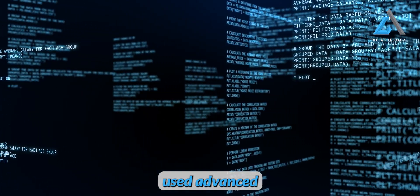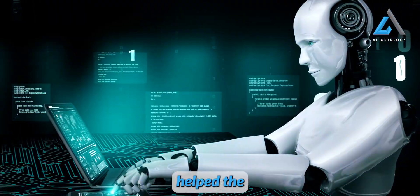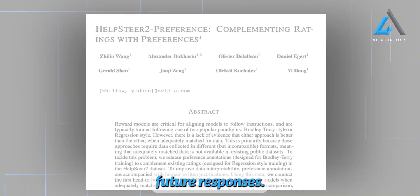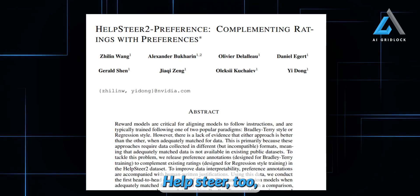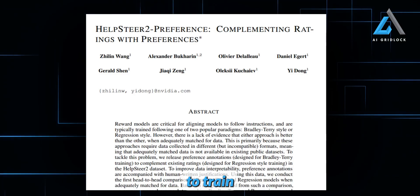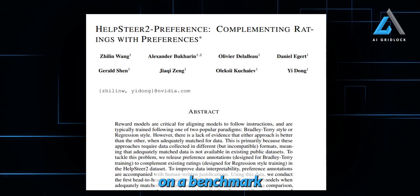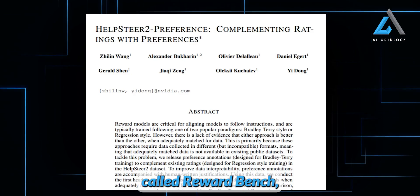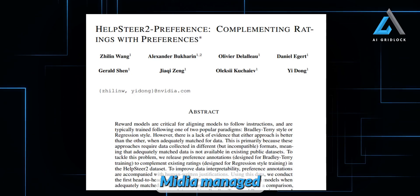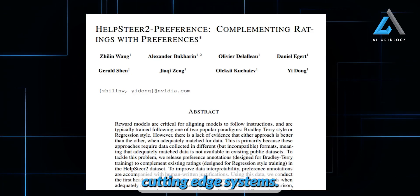Essentially, NVIDIA used advanced reward models to fine-tune the AI's responses. These reward models help the AI produce better, more accurate answers by scoring its outputs and guiding future responses. The magic behind HelpSteer2 is that it uses both preference rankings and numeric ratings to train the reward models more effectively. This fusion of approaches led to top scores on a benchmark called RewardBench, showcasing just how powerful this method is. By combining these techniques, NVIDIA managed to leap past the competition and outperform even the most cutting-edge systems.